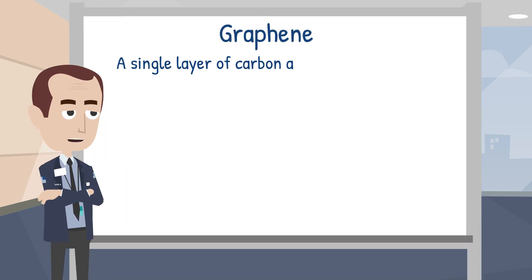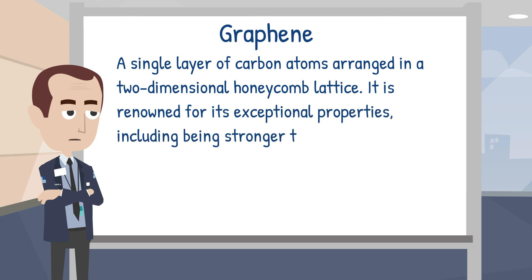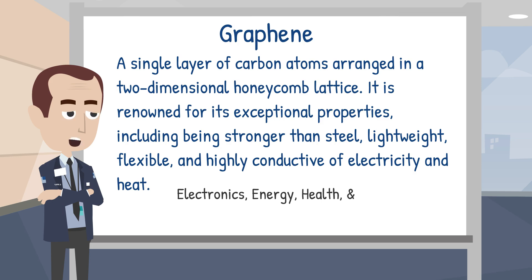Graphene is a single layer of carbon atoms arranged in a two-dimensional honeycomb lattice. It is renowned for its exceptional properties including being stronger than steel, lightweight, flexible and highly conductive of electricity and heat. Discovered in 2004 by scientists at the University of Manchester, Graphene's unique characteristics have made it a material of significant interest across various sectors including electronics, energy, health and notably construction.